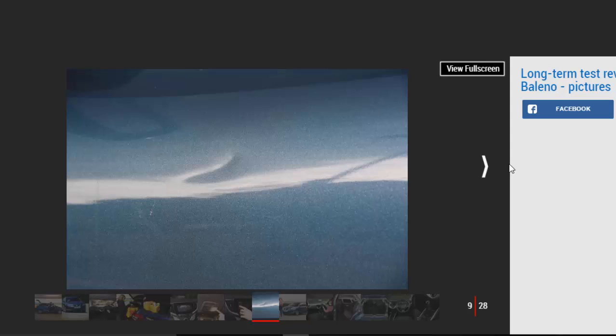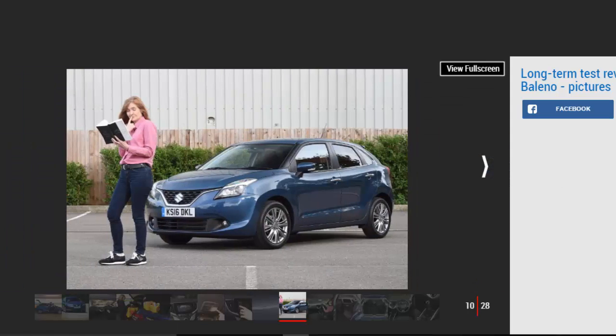Suzuki Baleno, Second Report. The Suzuki Baleno hatch has taught us not to judge a book by its cover. Mileage: 3,608. Economy: 47.3 mpg.